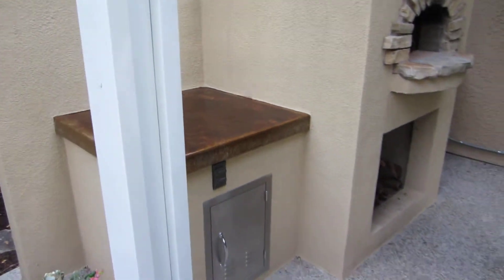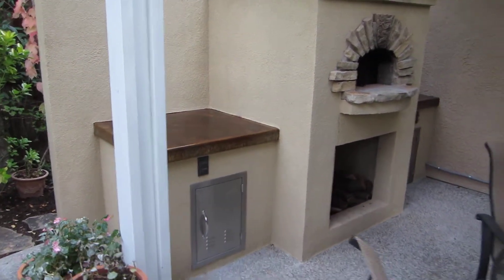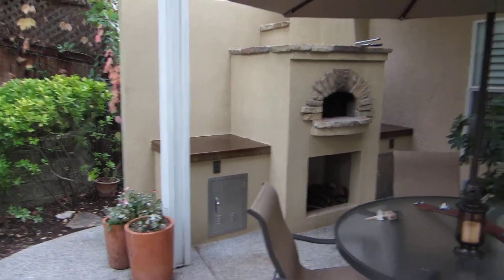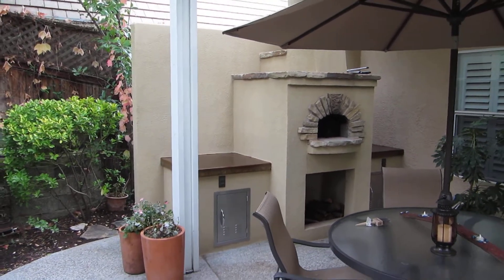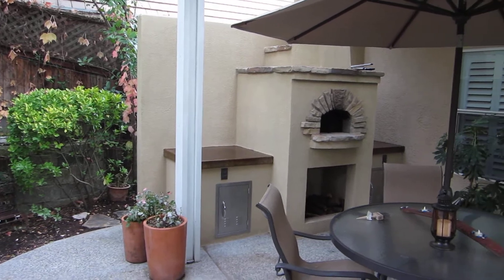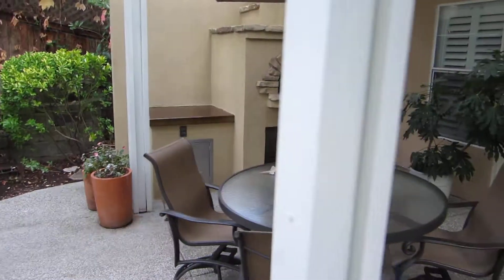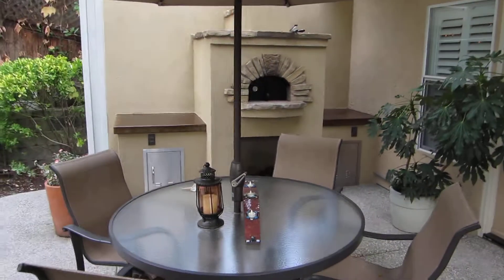We incorporated this eight-foot sound wall behind it because his neighbors get a little loud and he needed to be able to come out here and relax a little bit without listening to everything the neighbors say. So it worked out real nice.